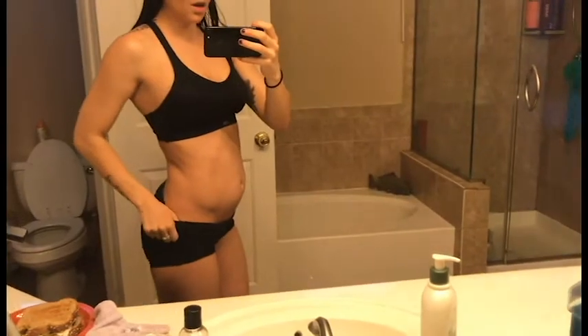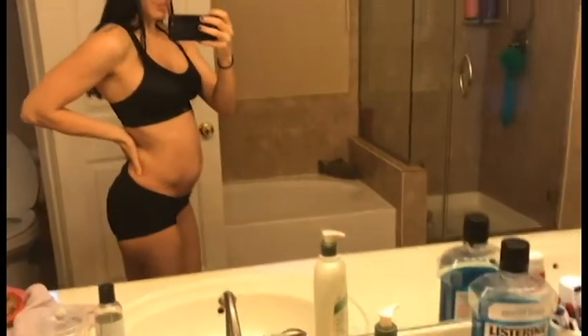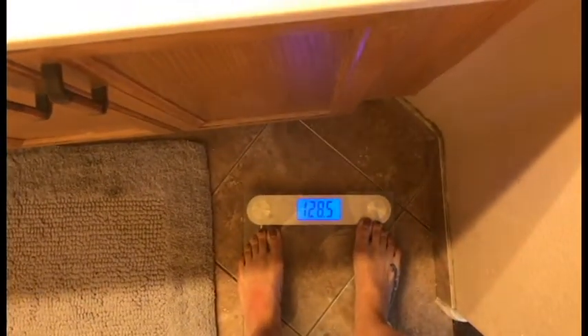Currently I am 15 weeks and I'm definitely getting big. When I wear clothes in the gym, people are starting to be able to tell and ask me how far along I am, so it's definitely obvious. I think I weigh the most I ever have — I'm at about 128.5 now. I rarely weigh myself; I only weigh myself for these videos. So it's like a six pound gain so far at 15 weeks, not too bad.